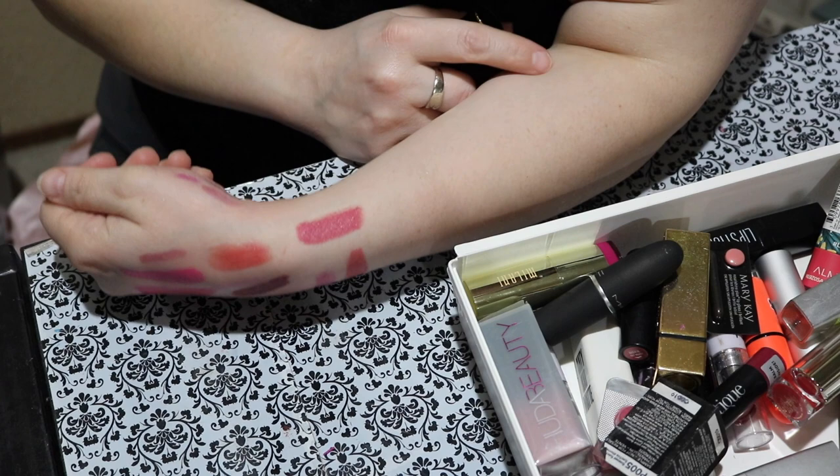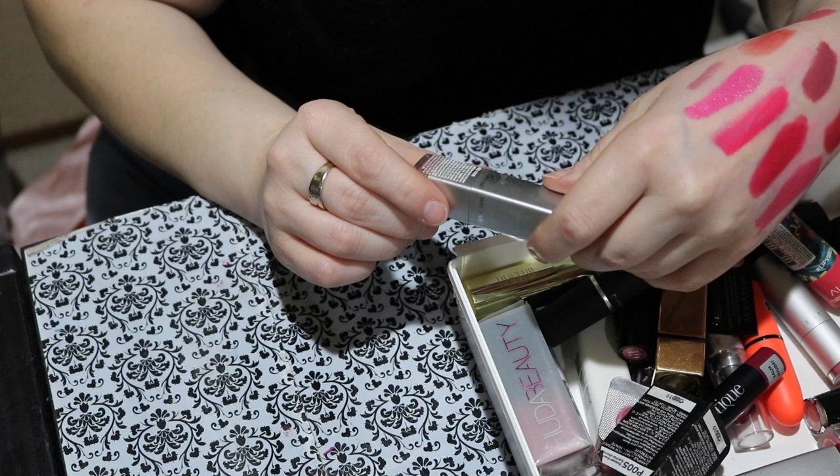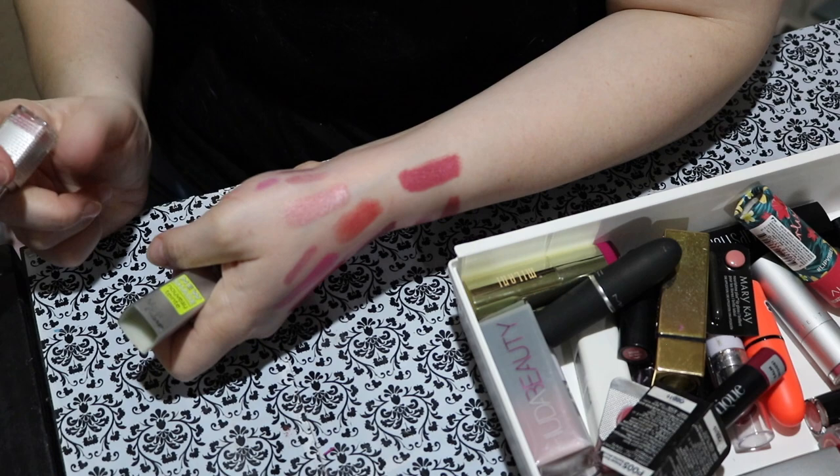Next on the list is this Wet n Wild Mega Lip Color in Pink Lemonade. It's one of those classic shimmering icy pink lipsticks from like the early 2000s. I am not going to keep this.